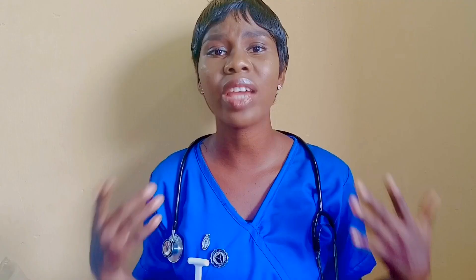Number one for past questions, I have the popular Success Tablet. Success Tablet contains both objective and theory questions, and it is very easy to understand — the grammar is simple. All three books I just recommended are written by Nigerian authors. Bear in mind that you are writing a Nigerian exam, so you should focus more on Nigerian authors.